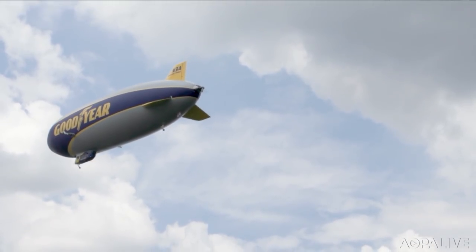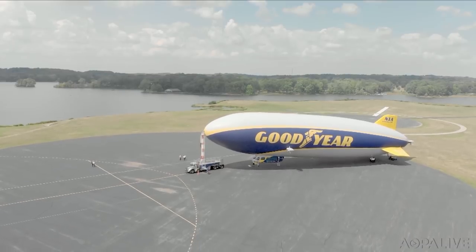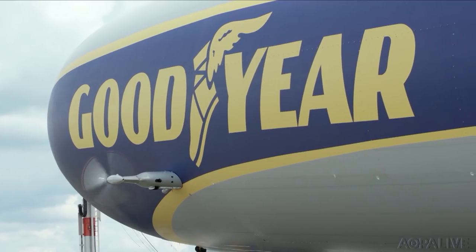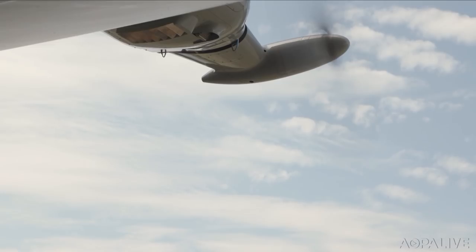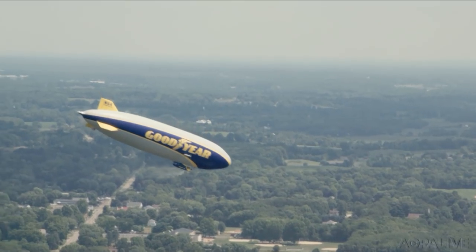It's hard to imagine the size of these things. The NT airship is nearly as long as a football field and it weighs more than 19,000 pounds — and that's before the helium is added, of course. Three Lycomings drive four props; there are two props for the engine and the tail, and they all swivel, making the NT airship highly maneuverable, at least compared to the old ones.